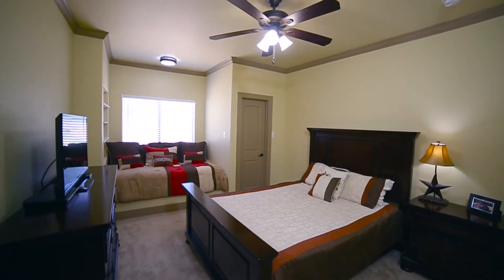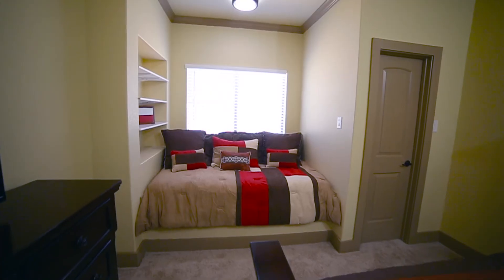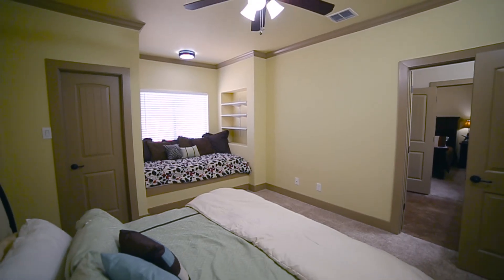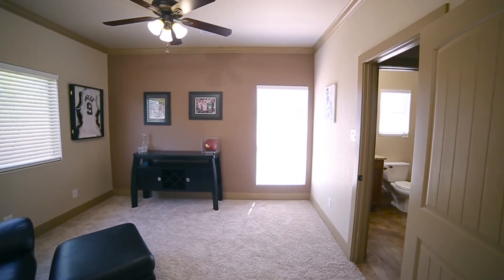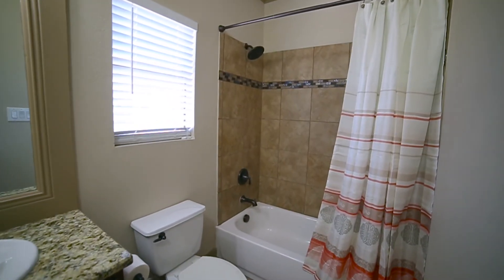Two of the three spare bedrooms are Jack and Jill style, both with walk-in closets, built-in daybeds, ceiling fans, and upgraded fixtures. Bedroom 4 also features a ceiling fan and walk-in closet, and boasts access to a full bath as well.